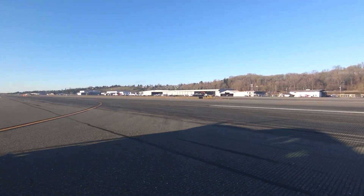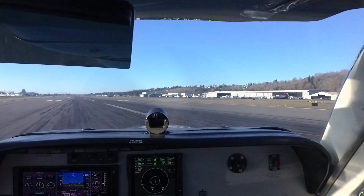Dexter's coming, lights are on. Bonanza 46 Foxtrot, runway 32 left at Bravo 7, cleared for takeoff. Cleared for takeoff, 32 left, Bonanza 46 Foxtrot.